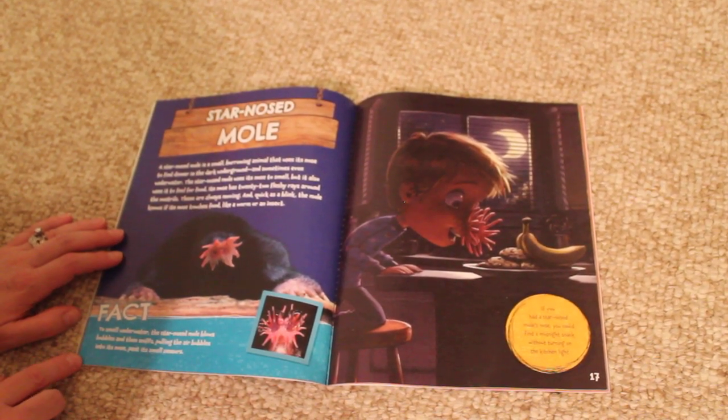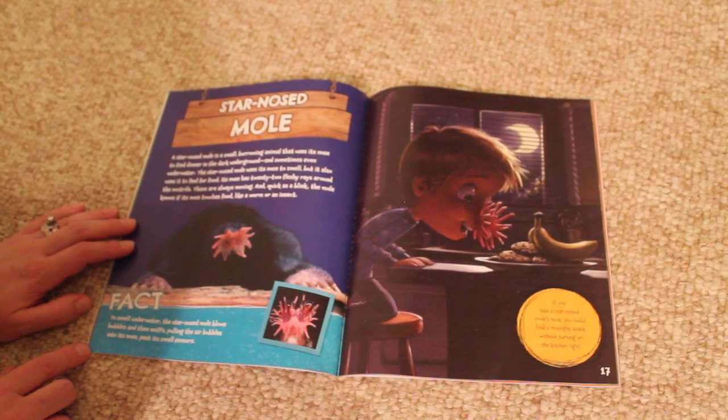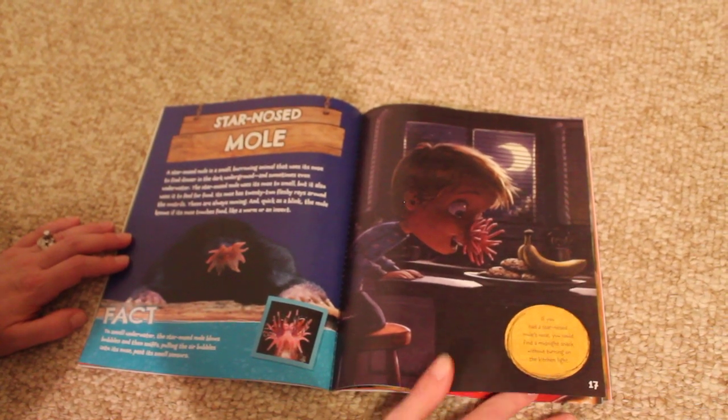Fact. To smell underwater, a star-nosed mole blows bubbles and then sniffs, pulling the air bubbles into its nose, past its smell sensors. If you had a star-nosed mole's nose, you could find a midnight snack without turning on the kitchen light.